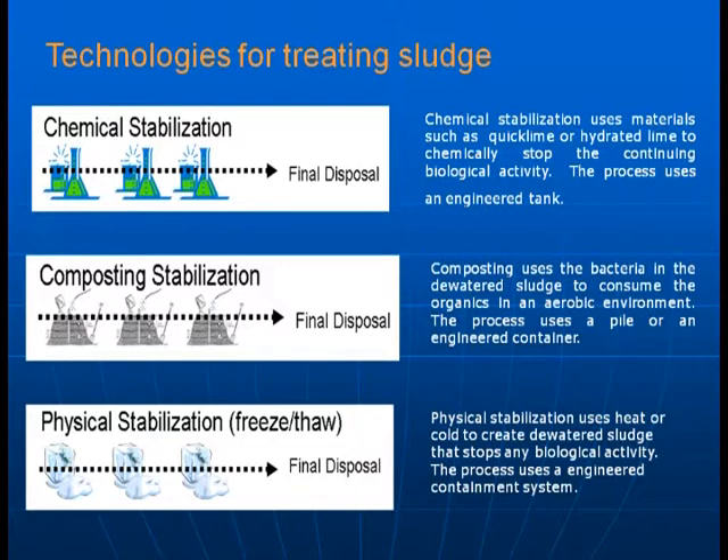The two processes of potential use for Dawson are composting stabilization and physical stabilization via freeze-thaw. These are of potential interest for Dawson and have been applied and are being used in Iqaluit, Nunavut.